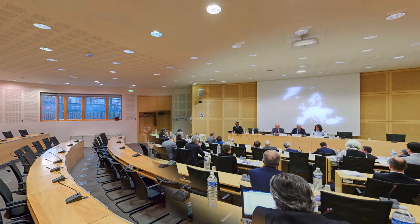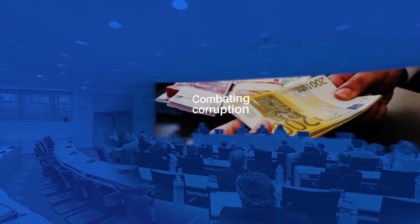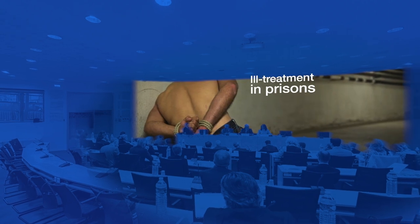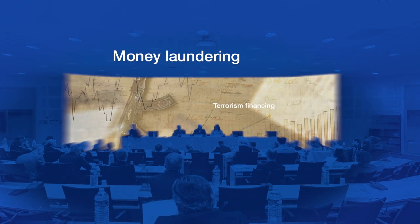What do they talk about? Major human rights issues such as combating corruption, ill-treatment in prisons, trafficking in human beings, racism, domestic violence, money laundering and financing of terrorism.